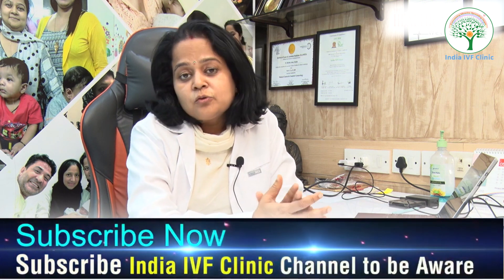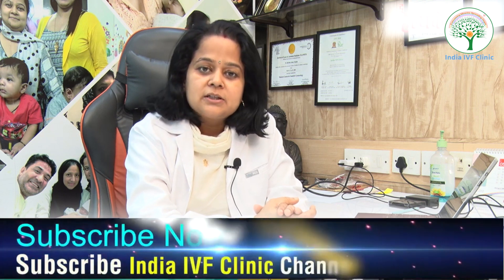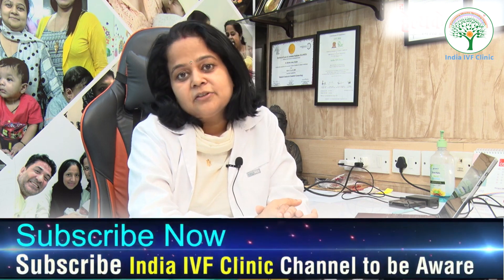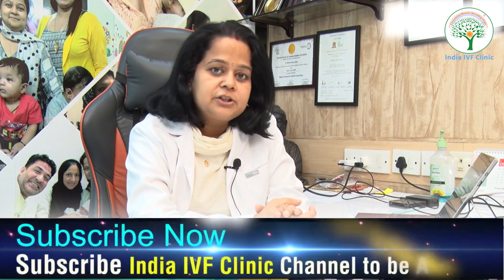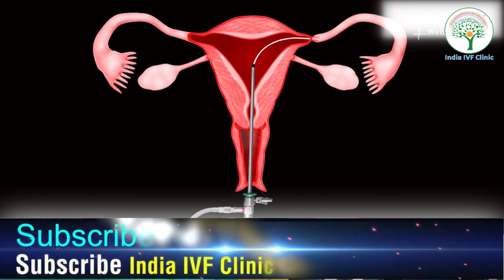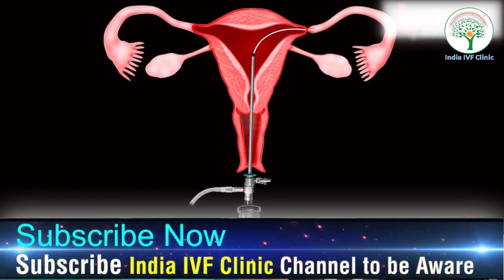As we've discussed, the fallopian tube is very important for conception. It is essential to find out whether the fallopian tube is clogged or damaged. If you get a hysterosalpingography (HSG) done, it can reveal where any blockage is occurring.